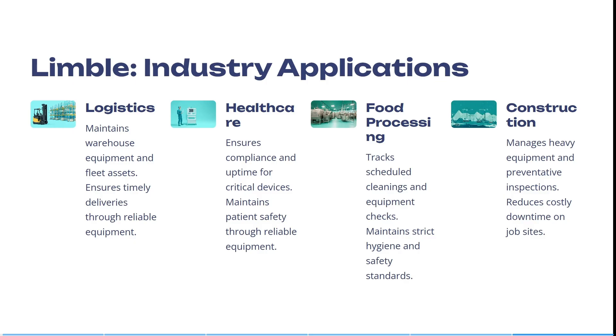If you are in the food processing industry, it tracks scheduled cleaning and equipment checks and maintains strict hygiene and safety standards. In construction, it can manage heavy equipment and preventative inspections, reducing costly downtime on your job site. Ultimately, the app can help you save money, save time, and automate a whole bunch of manual tasks in digital form.